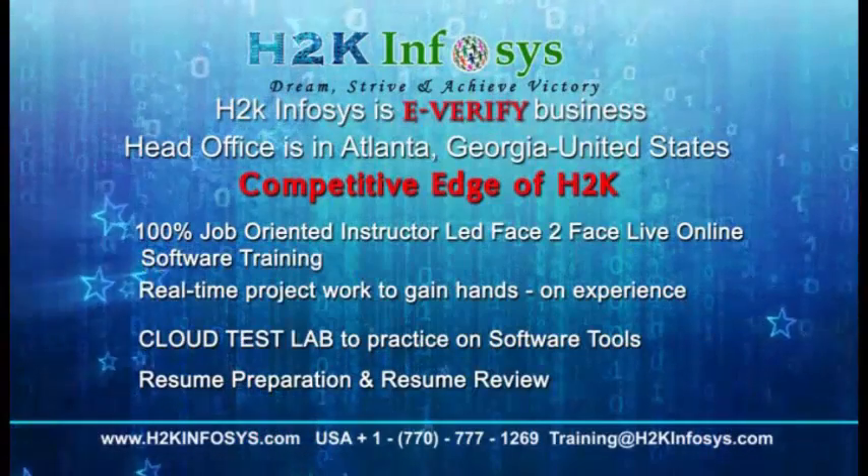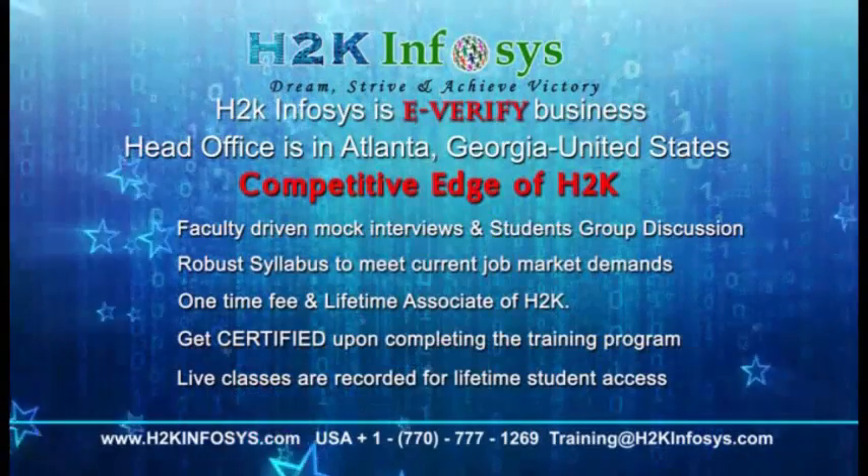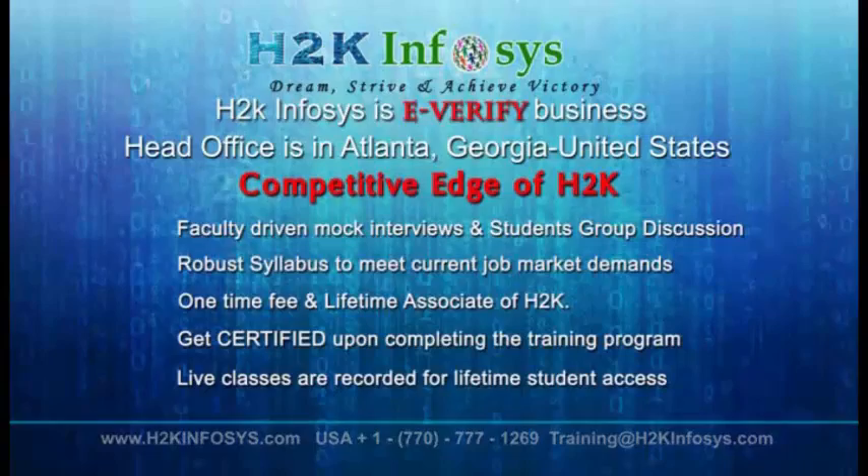Hands-on project work, cloud test lab, resume preparation and review, mock interviews, robust syllabus, one-time fee and lifetime access to classes, and access to recorded sessions of live classes.